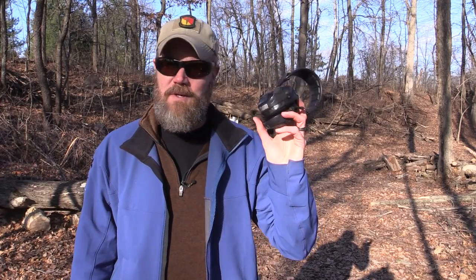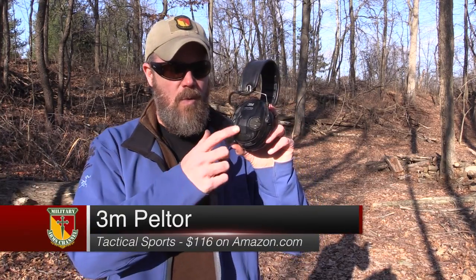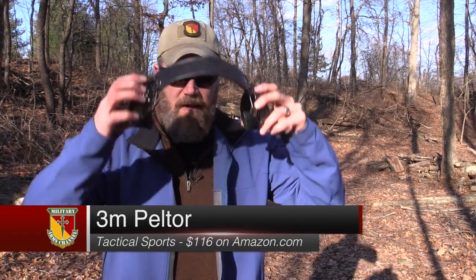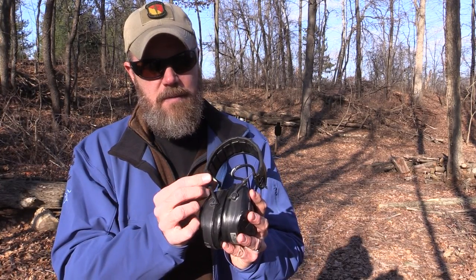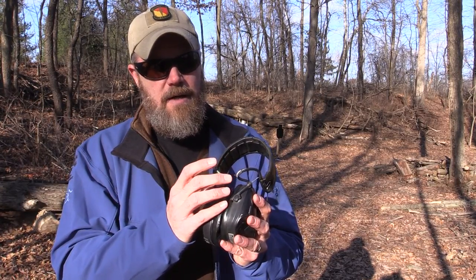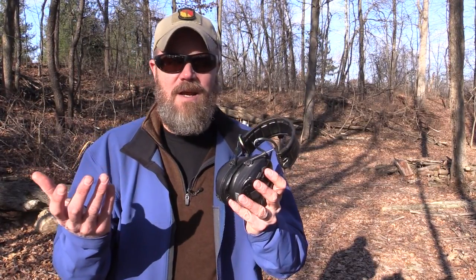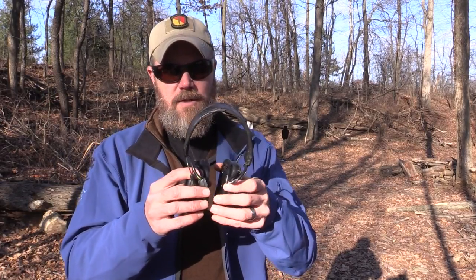If you guys have followed the channel for a while, you'll know that I've worn these ears pretty much since the beginning of the channel. I've had these for many many years. They're Tac Sports — they're 3M Peltors. I get asked all the time what the ears are that you see in the video. They've been very good ears. I've had these all over the world. They're starting to fray. I understand from talking to 3M at SHOT Show this year that they've corrected this issue where over time this material will break down and expose the wires. But even then, I've had these out in the rain — I was just recently in Turkey with these in the snow and the cold — and despite the fact that they were opened I still didn't have any shorts. These things continue to work.